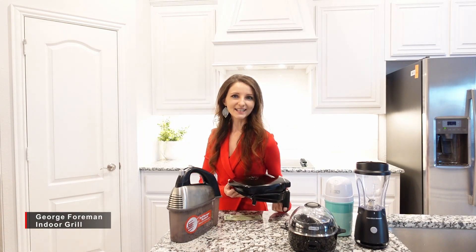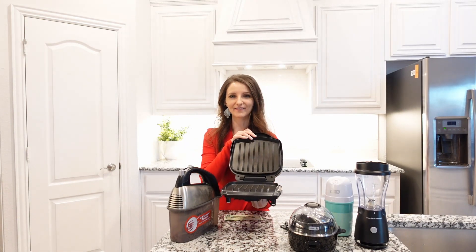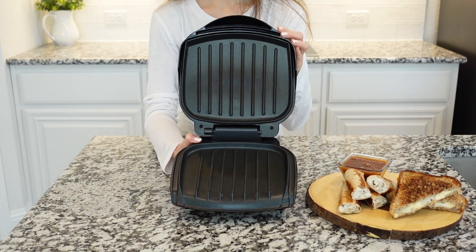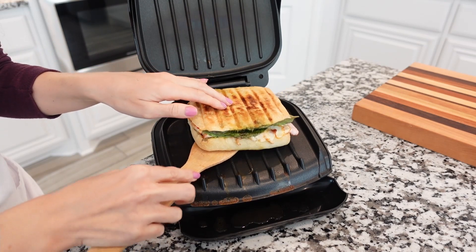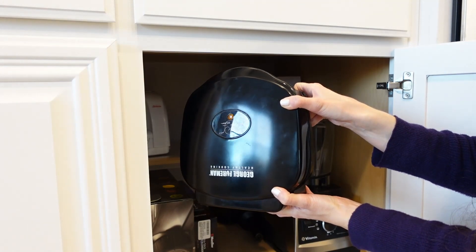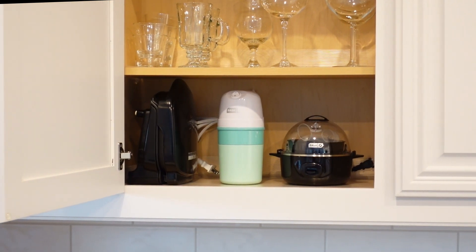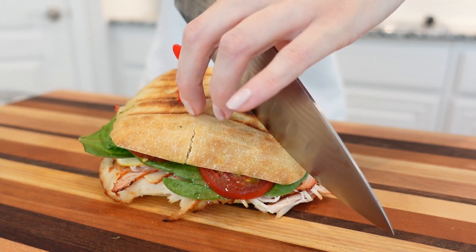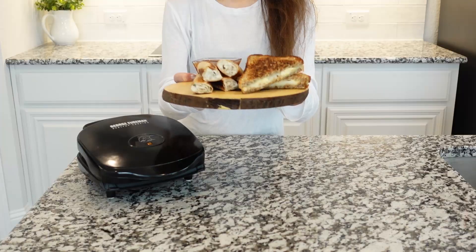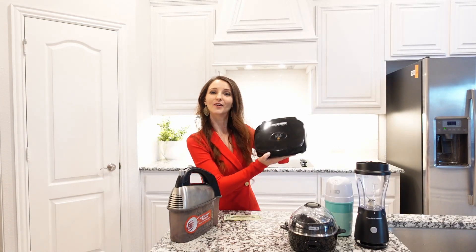The second appliance on the list is the small indoor grill. I love it — I use it almost every week. This two-serving indoor grill and panini press delivers fast grilling and delicious results for steak, burgers, chicken, and vegetables. It's small, convenient, and doesn't take up a lot of counter space or storage. So next time you crave grilled hamburgers or sandwiches — minus the smoke and without heading outside — this grill will be your best friend. You can get this indoor grill today for only $19.99.